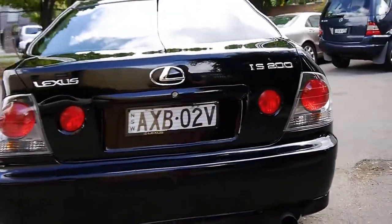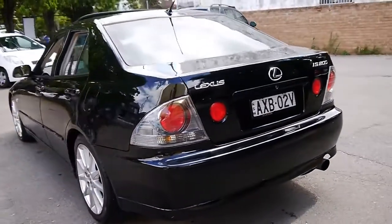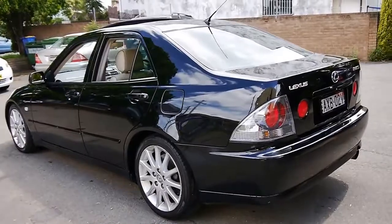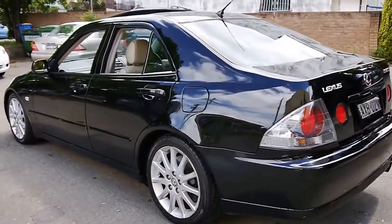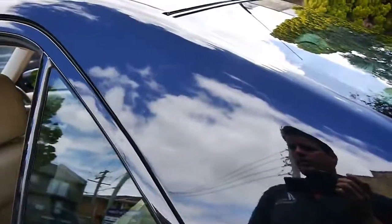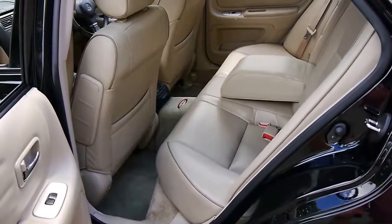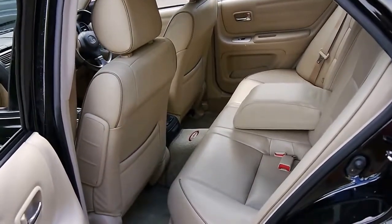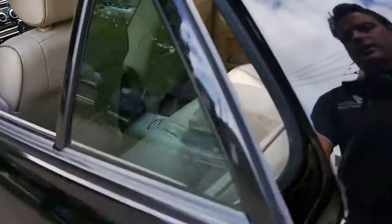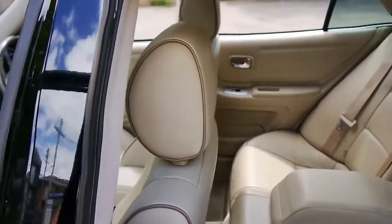They've got a two-litre straight-six engine. When they came out they were really up against the BMW 320i, being a two-litre six-cylinder in rear-wheel drive. However, the IS200 I think looks significantly better and is much more reliable. In fact, you can't really compare them in terms of reliability because Lexus are one of the most reliable cars on the planet.